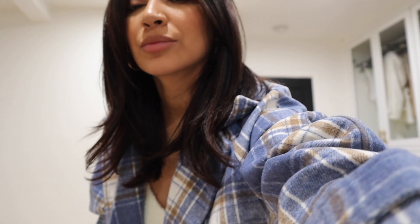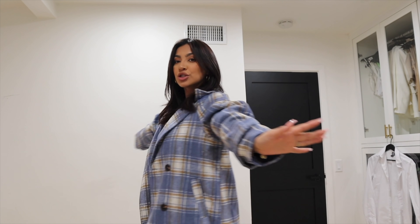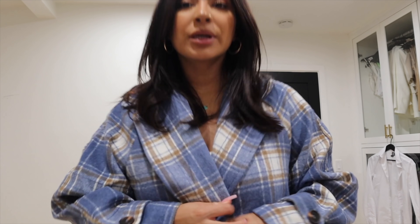You guys probably already saw it in my stories, but I needed to show you guys what it looks like on video. Look at this jacket — it is so freaking cute. The material is everything, it feels just so cozy, just perfect for fall. I am literally obsessed.